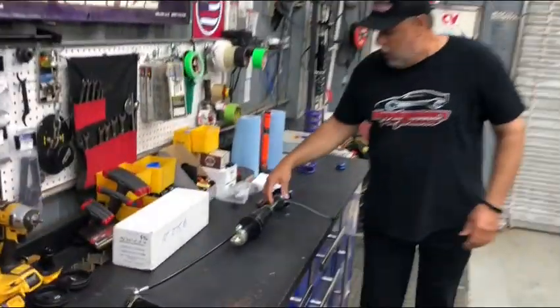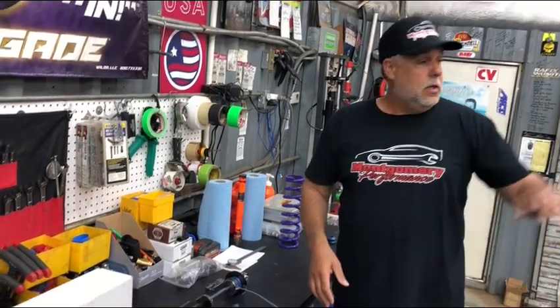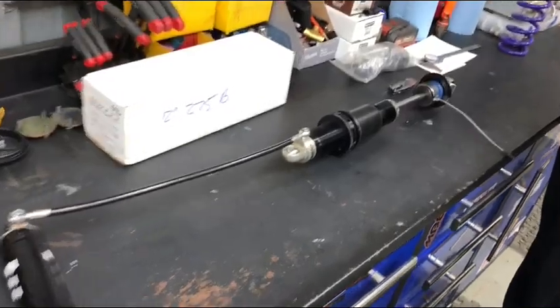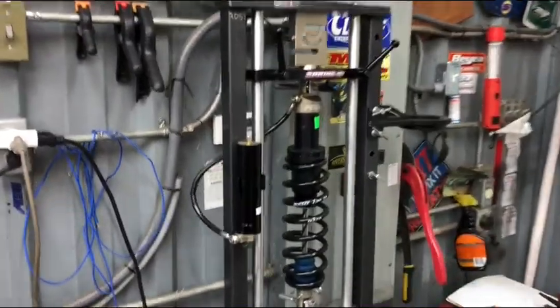One of the other things that we have the ability to do is put a load cell on the fifth coil. So we can actually pull down, get a load number in this machine, show you what it's doing, take it off the car, put it in this really cool spring pro and show you what that number is — so when you get to the racetrack you have a reference number to go by.